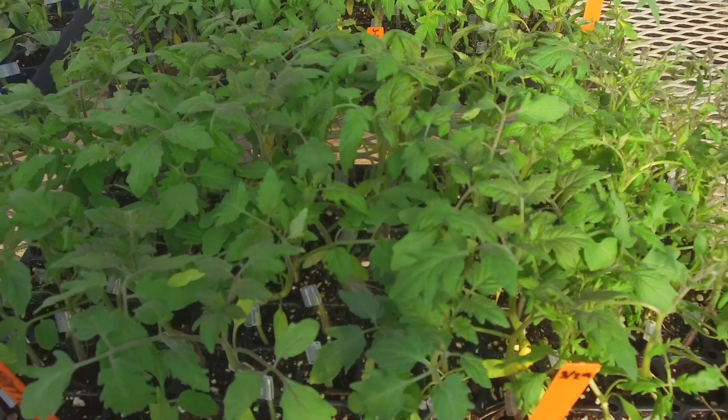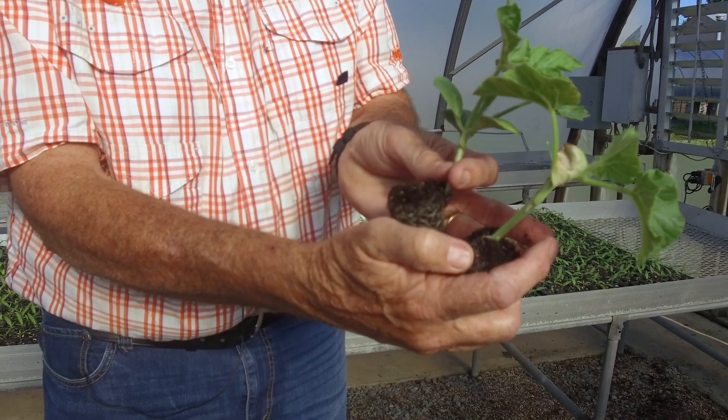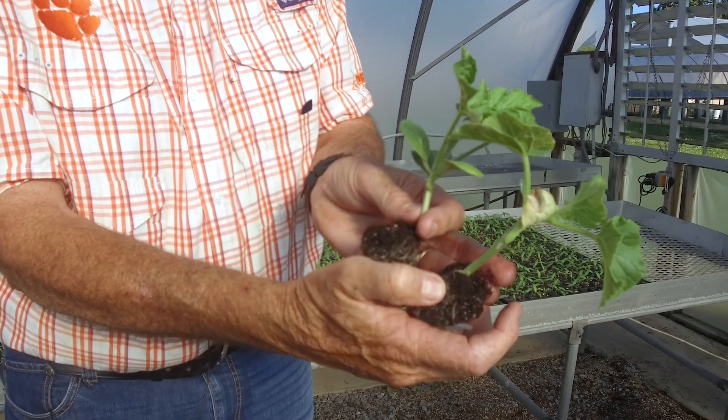Working jointly with the USDA, we've released one rootstock for watermelons — a US rootstock that has both resistance to all races of fusarium and root knot nematode. That's the first one of its kind. Grafting has been going on in the world for over 60 years, but it's very labor-intensive, so we're looking at ways to eliminate the costs involved.